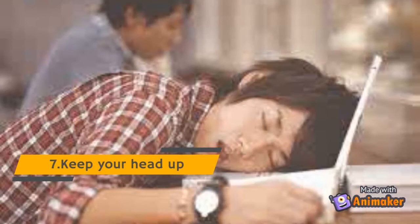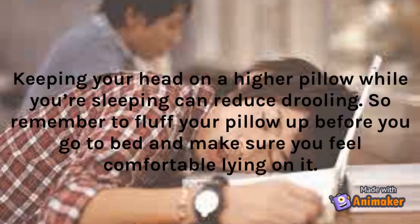Tip 7: Keep Your Head Up. Keeping your head on a higher pillow while you're sleeping can reduce drooling. So remember to fluff your pillow up before you go to bed and make sure you feel comfortable lying on it.